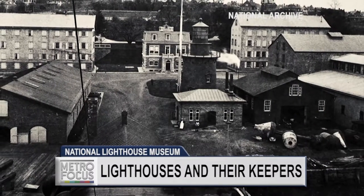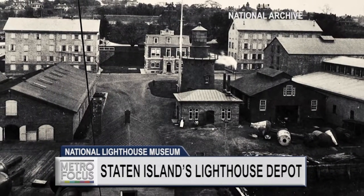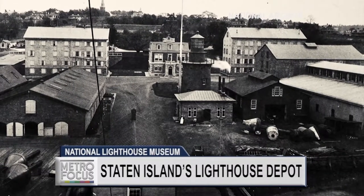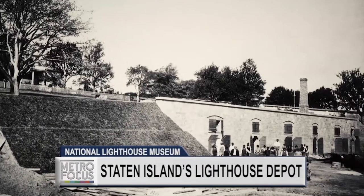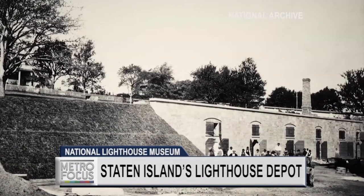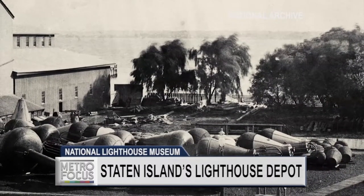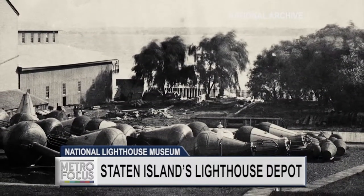This was the home of the U.S. Lighthouse Depot from 1864 to 1939. What the Depot was, was anything that a lighthouse keeper in America needed — it was essentially made here on site, brought here to be inspected, and then shipped out nationwide. So we're not just talking about a regional Depot; we're talking about a national Depot that serviced and delivered supplies to all lighthouses in America.